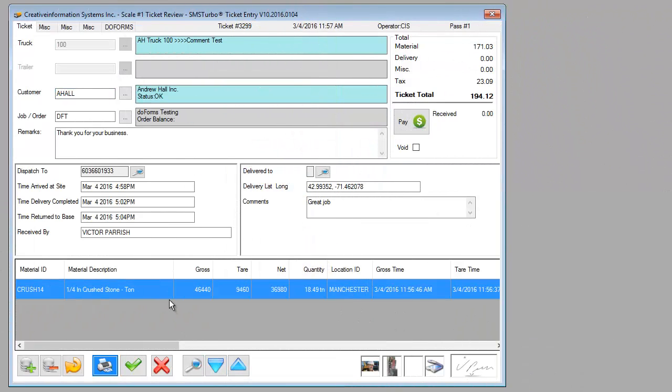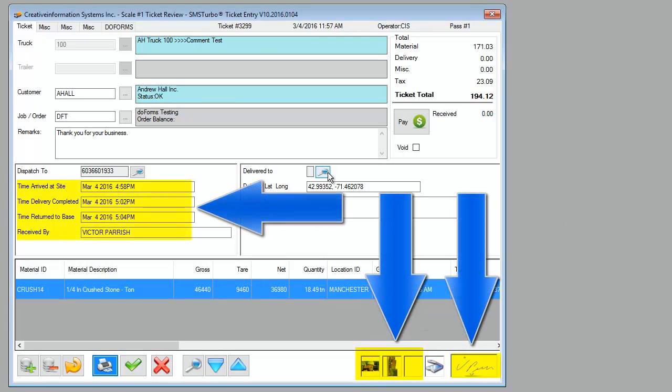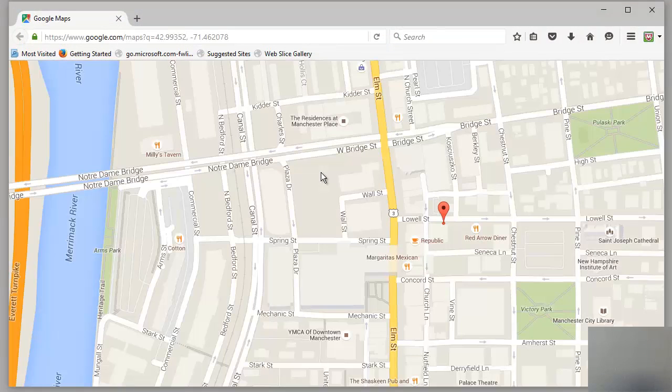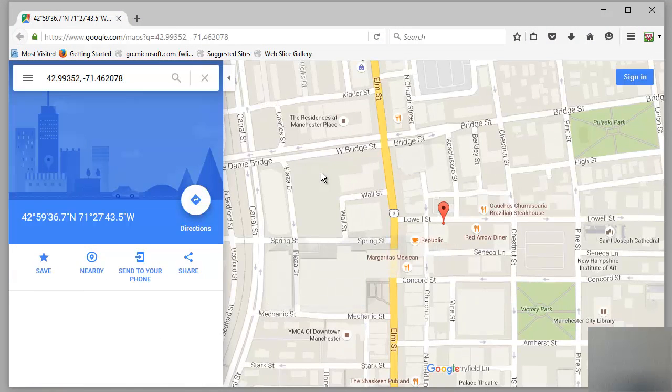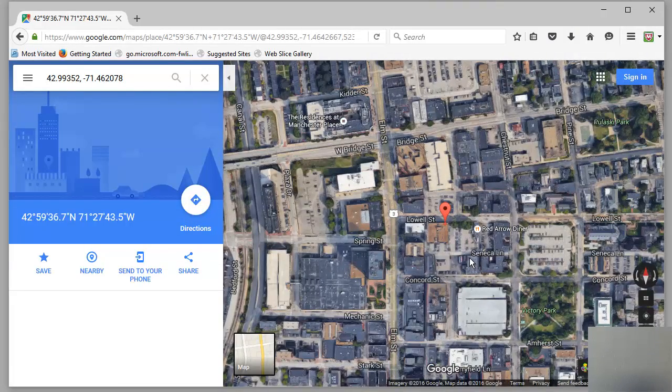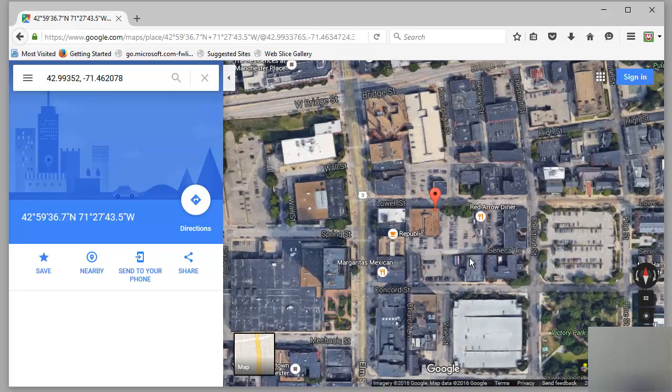When we review the ticket back in SMS Turbo, we will see that all of the information collected from the mobile device is reflected in the stored ticket. This includes the images, electronic signature, and all of the pieces of data collected on the form. The GPS coordinates stored in the ticket will allow you to call up a Google Map representing the exact delivery location, and you can even use Google Maps Earth view to see a detailed view of where the load was delivered.